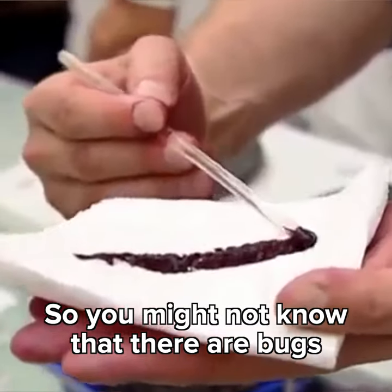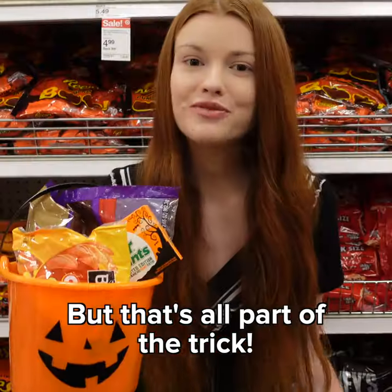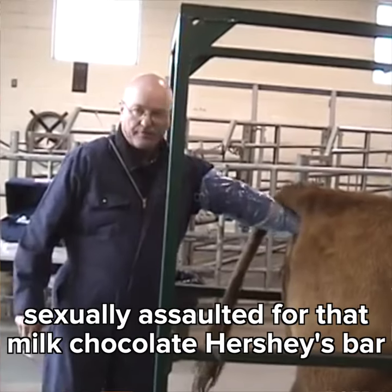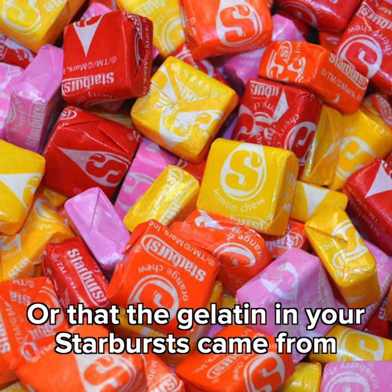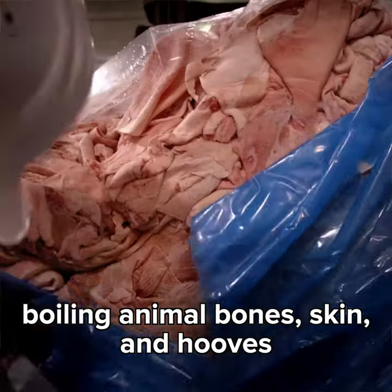So you might not know that there are bugs in your candy, but that's all part of the trick! You probably also didn't know that cows were sexually assaulted for that milk chocolate in your Hershey's bar, or that the gelatin in your Starburst came from boiling animal bones, skin, and hooves.